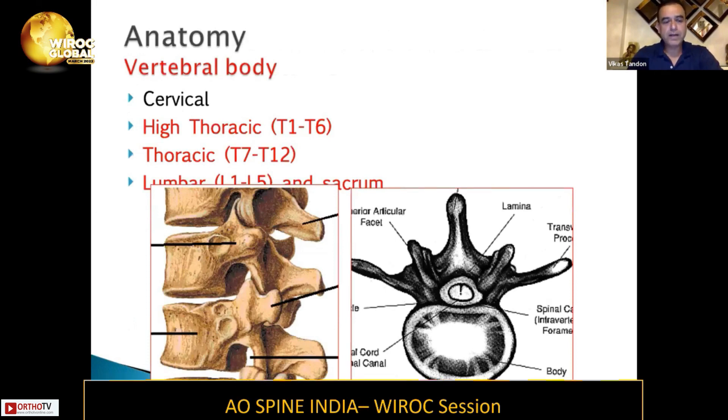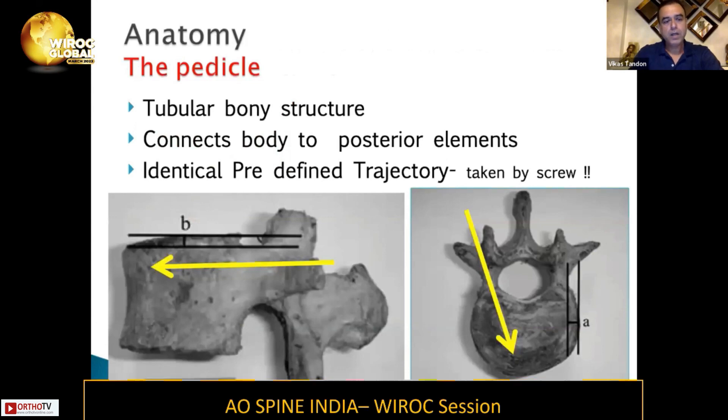We are all aware of our pedicle anatomy and vertebral anatomy. The pedicle is a tubular bony structure which connects the body to the posterior elements, and it has identical predefined trajectories which are taken by the screw itself. So you are supposed to be going through the pedicle, and you need to know your anatomy very well so as to place it safely.